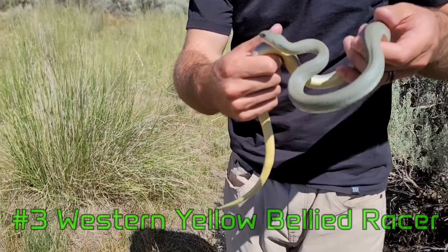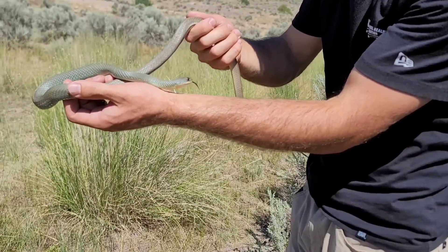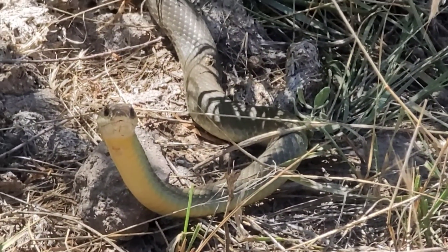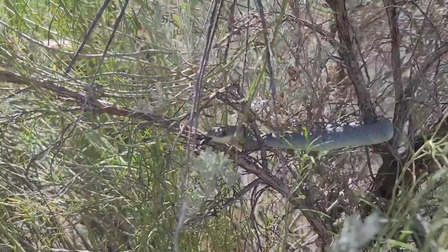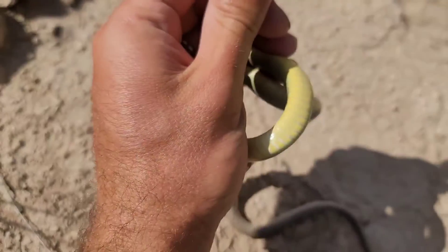Number three, the Western Yellow-Bellied Racer. These snakes are a solid gray color on their top scales and a bright yellow color on the belly — hence the name Yellow-Bellied Racer. I often come across these snakes near a desert water source, and sometimes even find them slithering around in the trees or the sagebrush.